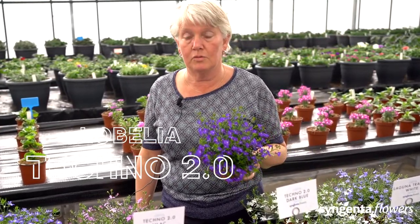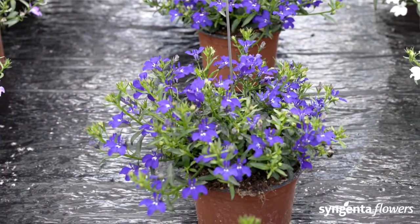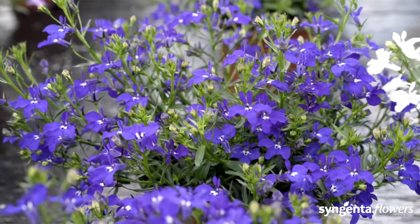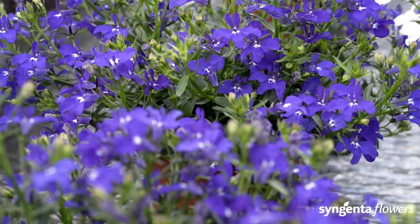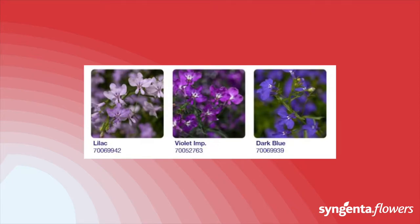Techno 2.0 has exceptional heat tolerance and fills the pot fantastically because of its small branching habit. Very importantly for lobelia, these beautiful colors do not fade in the heat. Techno 2.0 is available in lilac, our improved violet color, and dark blue.